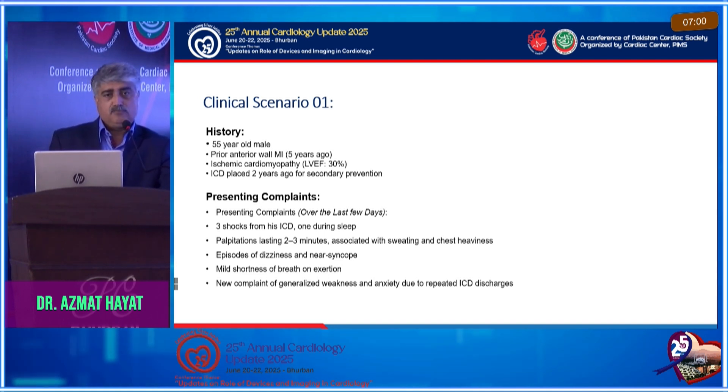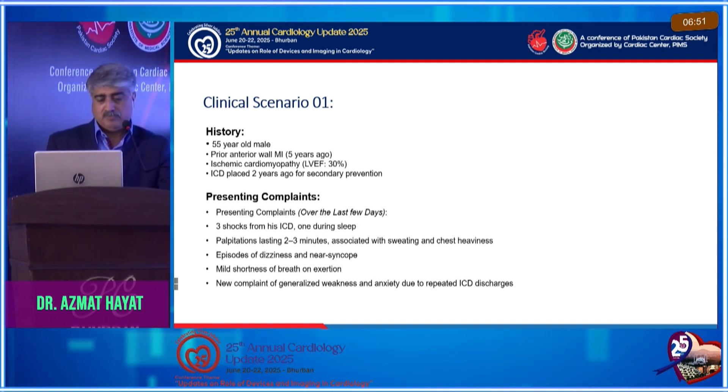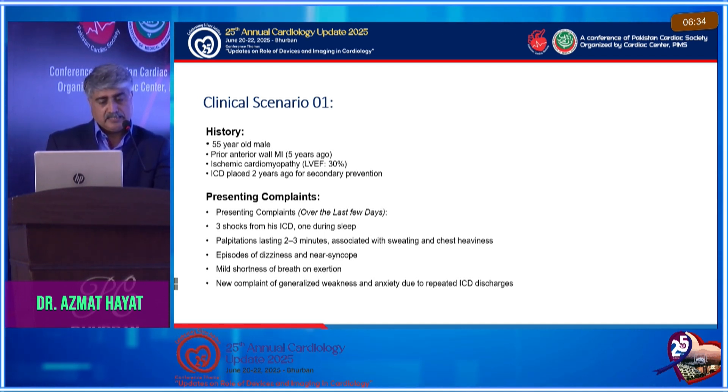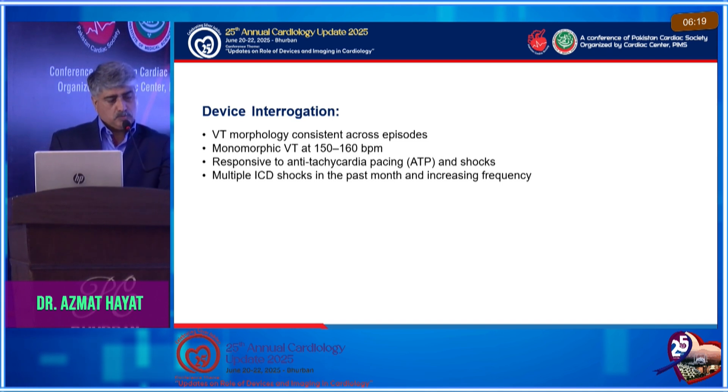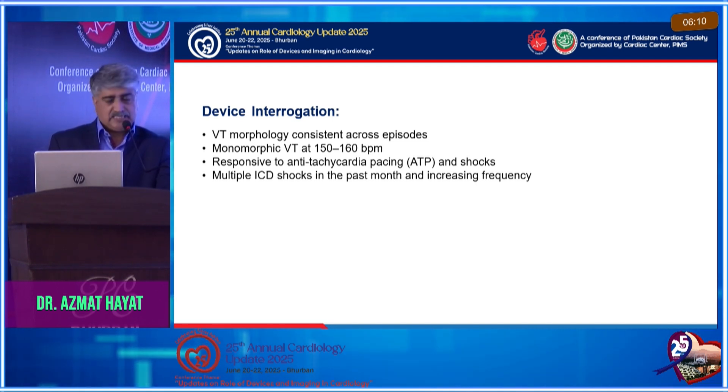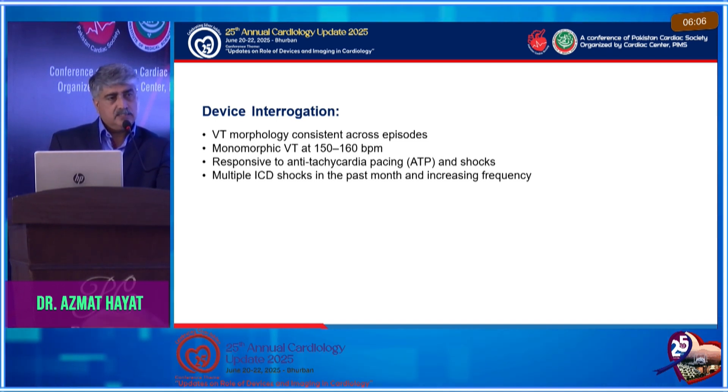I'll elaborate my presentation with two scenarios. Scenario one: a typical case — a 55-year-old male with a previous anterior MI who became cardiomyopathic with a dropping ejection fraction, and was eventually placed with an ICD for secondary prevention. Lately he had complaints of shocks from his ICD, with symptoms of palpitation, sweating, chest heaviness, occasional dizziness and near-syncope, and shortness of breath on exertion. On device interrogation, he was having VTs of the same morphology — monomorphic VT at a rate of 150 to 160.